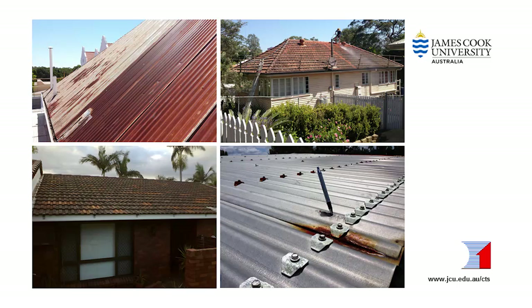You may have decided to replace your roof for any number of reasons: as part of a renovation, to fix leaks, or it may just look old and tired.